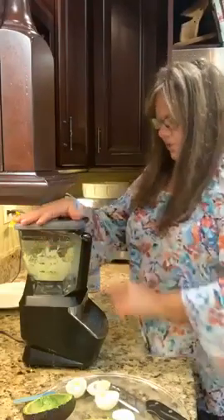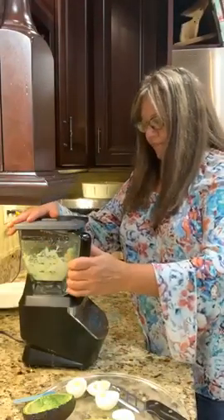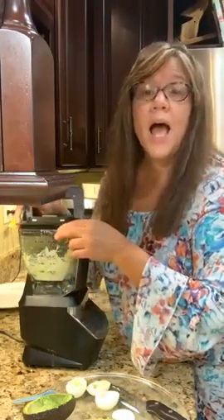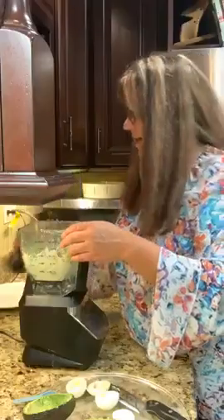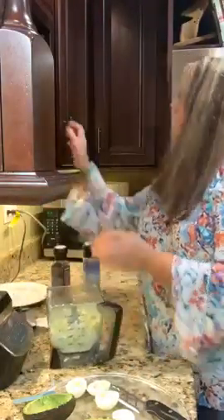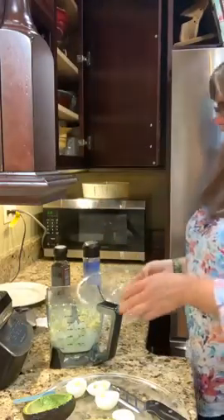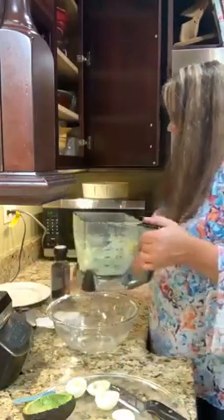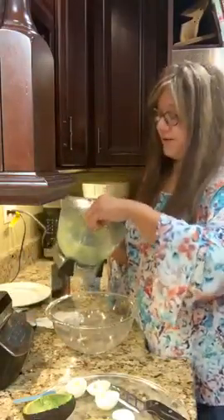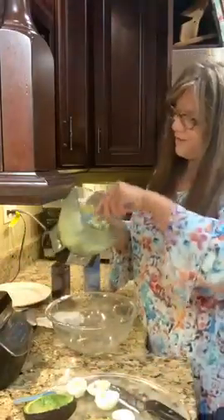That's a fail — we cannot do it in this blender, so let me swap it to a bowl. My Ninja just can't do everything — I had faith in it, but it's not working for this.